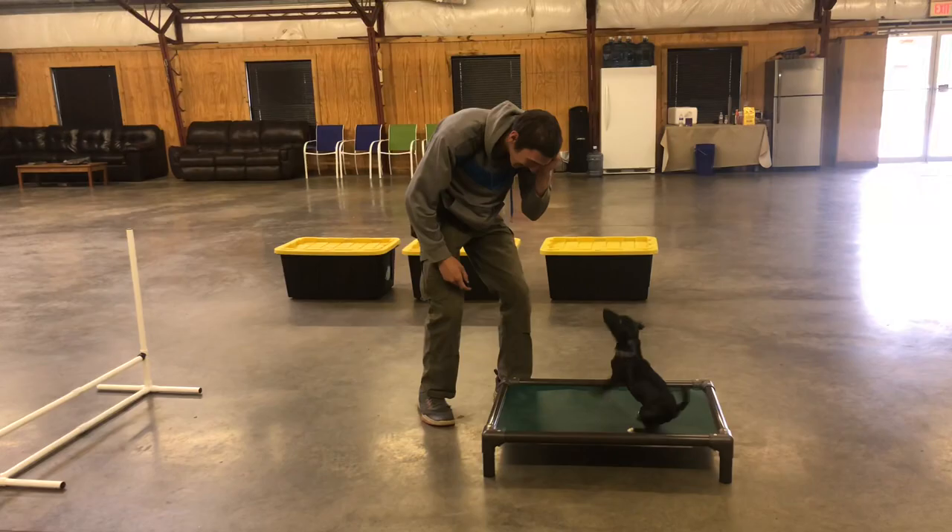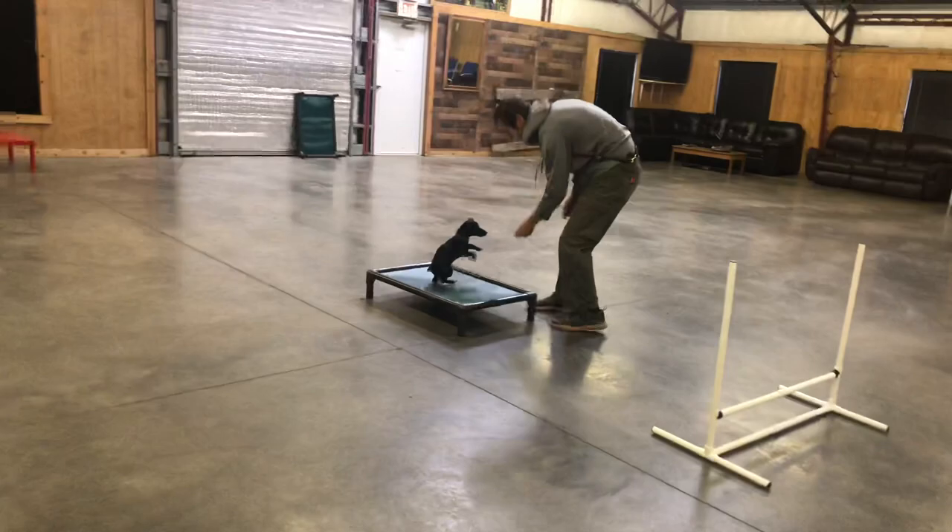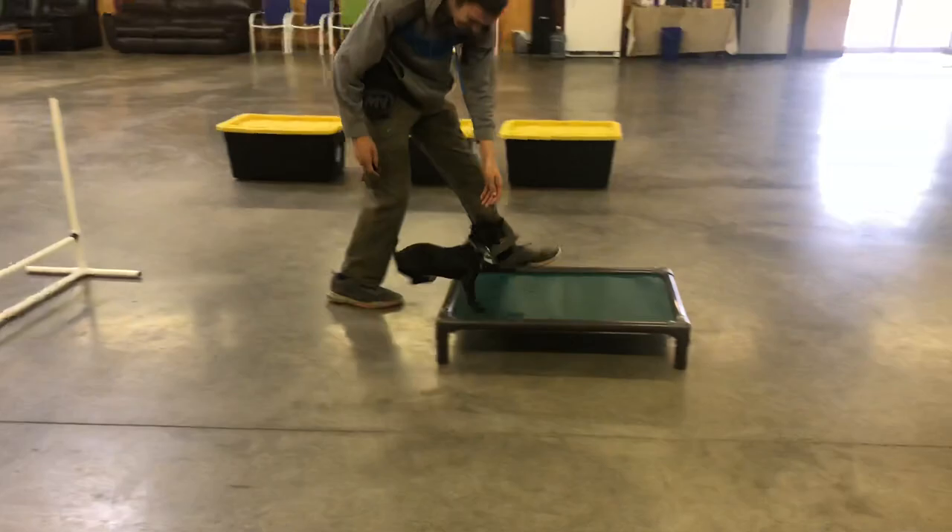Fearless, brave little guy, likes to get out and about, cold doesn't bother him. And like I said, just athletic and smart and willing to please.